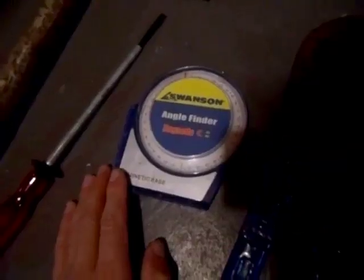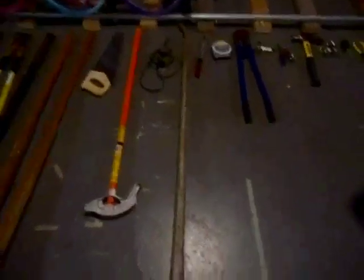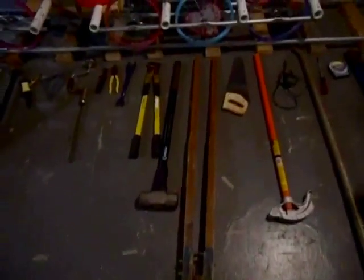18, a bolt cutter. 17, a Swanson angle finder. 16, a holding screwdriver. 15, a railroad spike puller. 14, a soldering iron. 13, a conduit bender. 12, the saw. 11, a post hole digger.